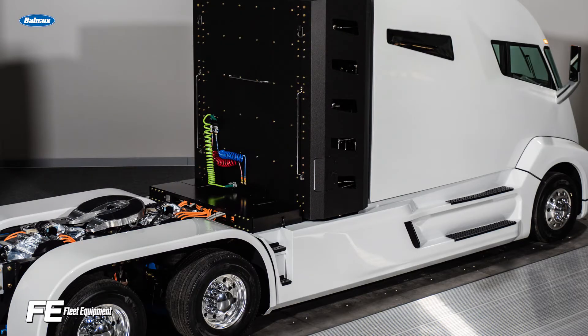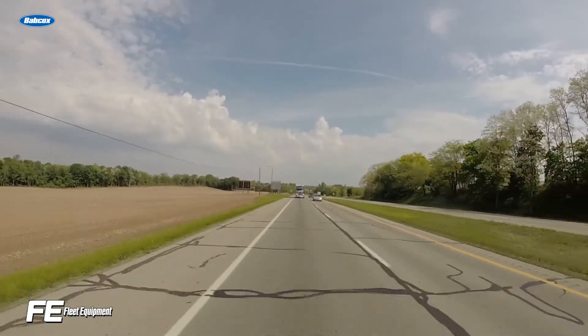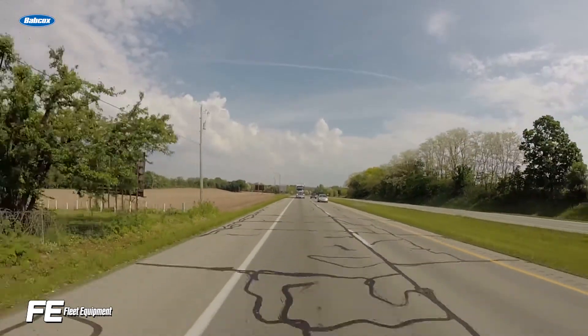Hydrogen electric is also, for the moment, strictly a regional haul solution, as the lack of infrastructure means that the range offered just wouldn't be sufficient for long haul routes.